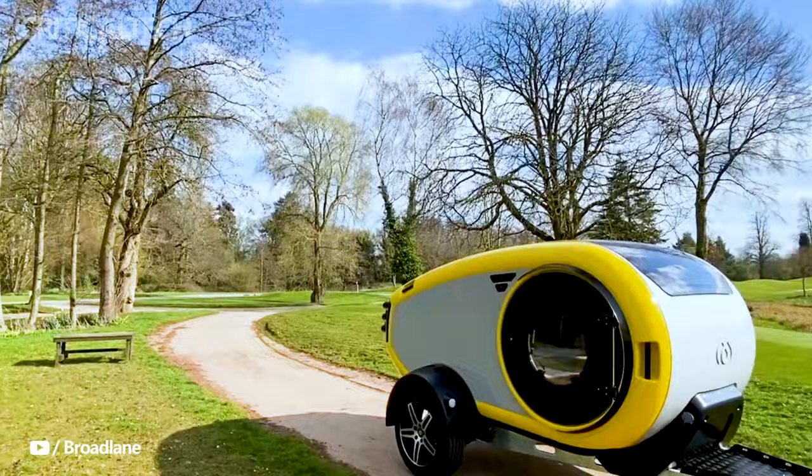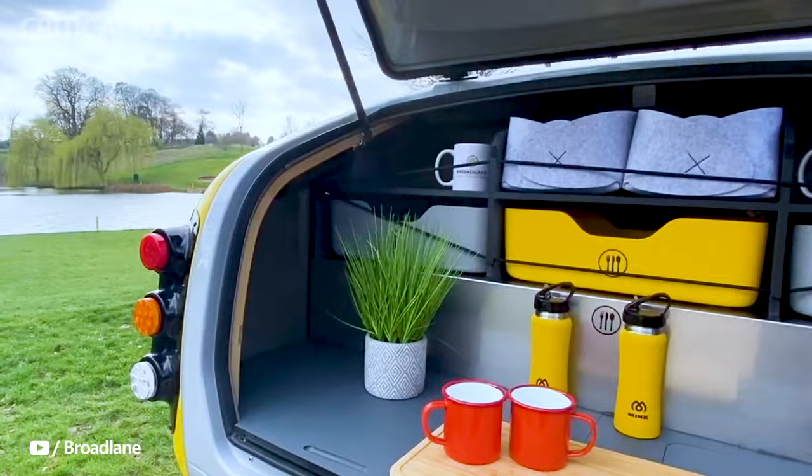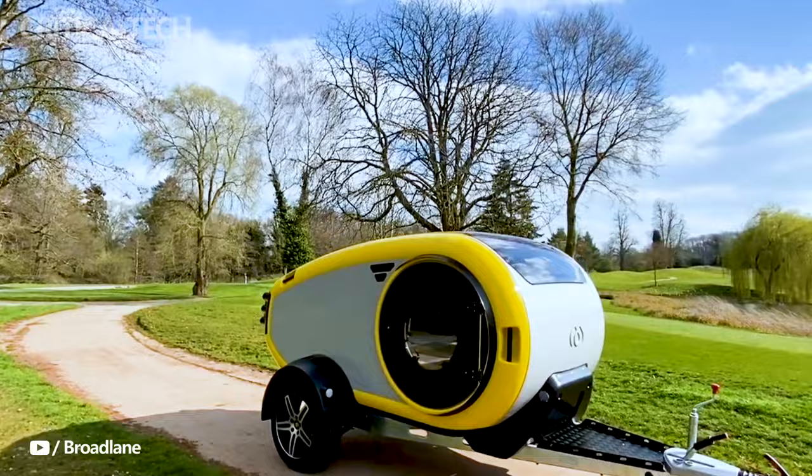Whether you're a seasoned camper or a newcomer to the world of outdoor exploration, the Minky is sure to inspire a new generation of travelers to embark on unforgettable journeys.